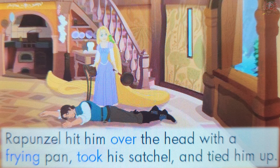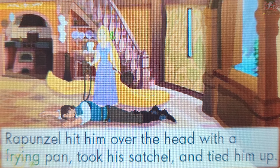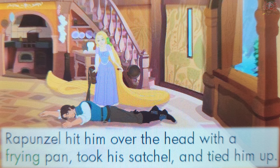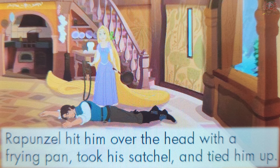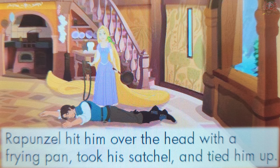The letters F and R together make the sound Fr. Touch a word that starts with that sound. Frying. That's right! The word Frying starts with the sound Fr. You've got them all! Wonderful! Perhaps you'd like to play again and try to get another perfect score.